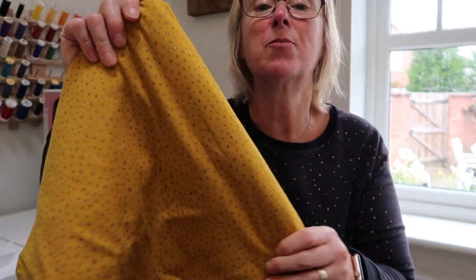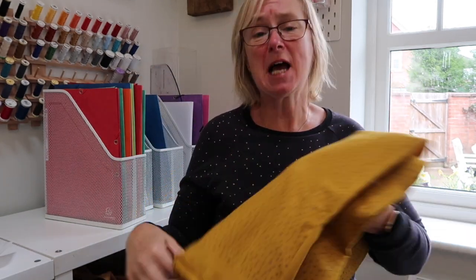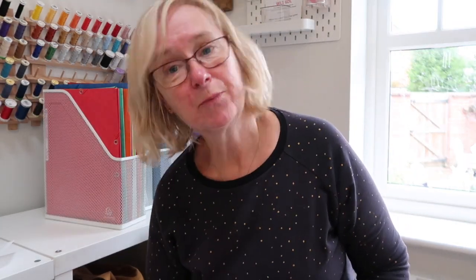I will probably end up making it into another Linden sweatshirt or a Nina Lee Southbank sweater — maybe that or a Linden, I'm not quite certain. But whatever pattern it is, it's going to be a long-sleeved t-shirt. Maybe I can wear it nearer to Christmas because it's got a bit of glitter in it.